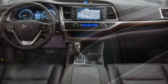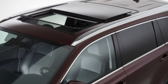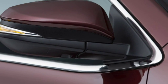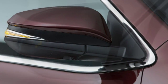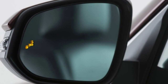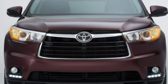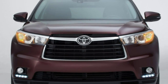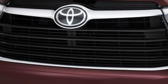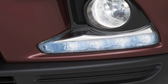Body Styles, Trim Levels, and Options: the 2015 Toyota Highlander is a three-row mid-size crossover offered in LE, LE Plus, XLE, Limited, and Limited Platinum trim levels. Eight-passenger seating is standard on the LE, LE Plus, and XLE, while seven-passenger seating featuring second-row captain's chairs instead of a 3-across bench is optional on the XLE and standard on the Limited and Limited Platinum. Note that the related Highlander Hybrid is reviewed separately.